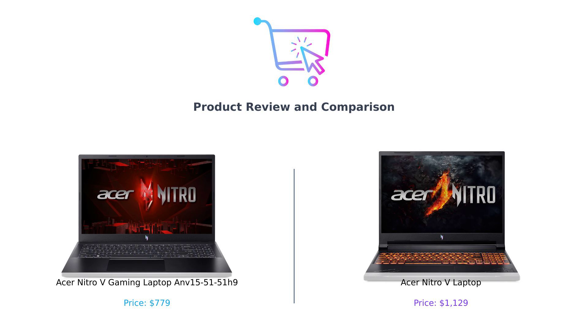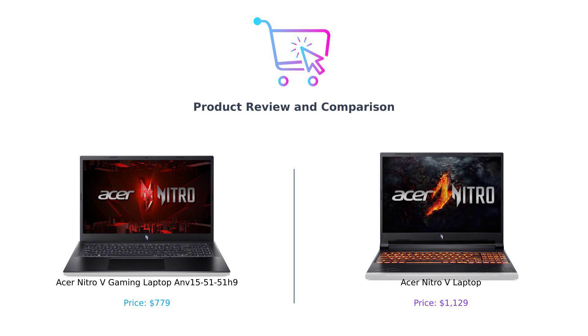On one side, we have the Acer Nitro-V gaming laptop ANV 15-51-51H9, and on the other, the Acer Nitro-V laptop. I mean, if they were any more similar, we'd need a paternity test.